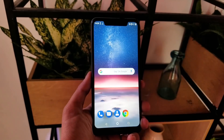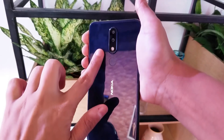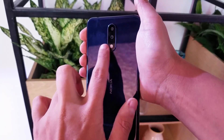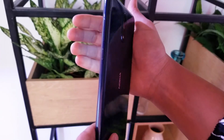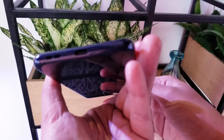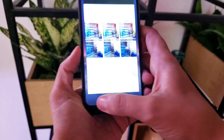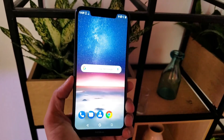In the back you can get a dual camera setup with dual LED flash and a fingerprint sensor. There is a hybrid SIM tray slot, a USB Type-C charging port with fast charging support, a mouthpiece, and a speaker grill. It also has Corning Gorilla Glass protection.